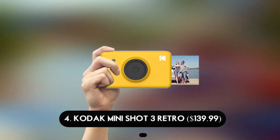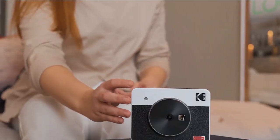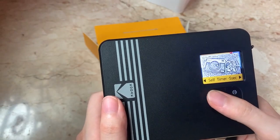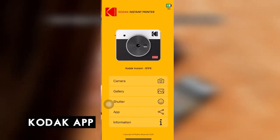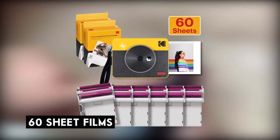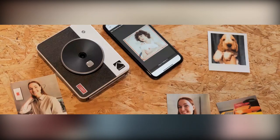Number 4: Kodak Mini Shot 3 Retro — $139.99. The Mini Shot 3 Retro is a stylish compact digital camera that prints your images right away. A key benefit is that you can check the image on the digital camera before printing to ensure it looks correct. Through the Kodak app, you can also print photos from your phone's camera roll. The camera comes with 60 sheets of film to get you started.